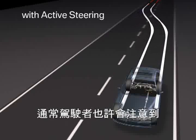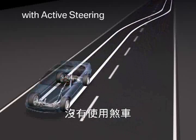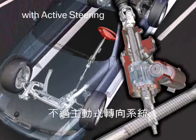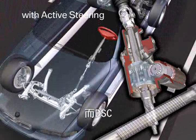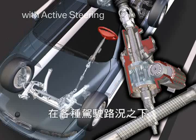Mostly, the driver will not notice the active steering stabilizing action at all, as no brake is applied and the vehicle is not decelerated. However, the active steering cannot extend the physical limits and DSC is still required to ensure the vehicle's stability in all driving situations.